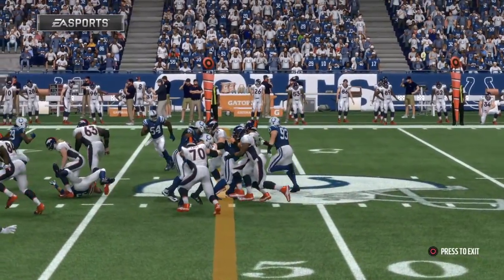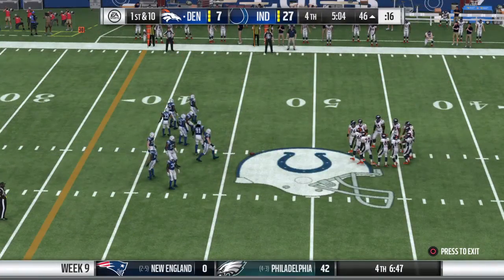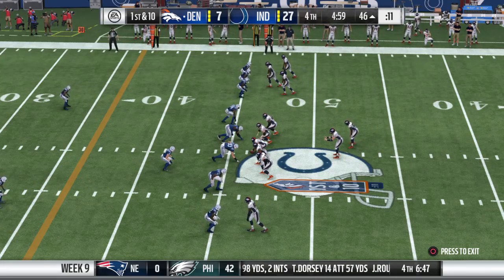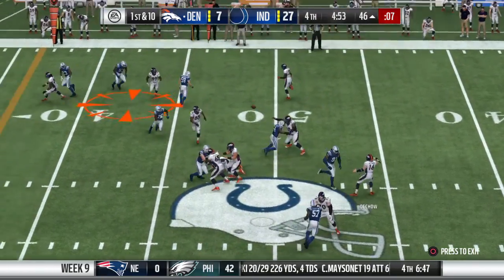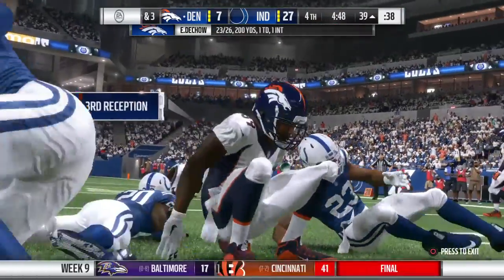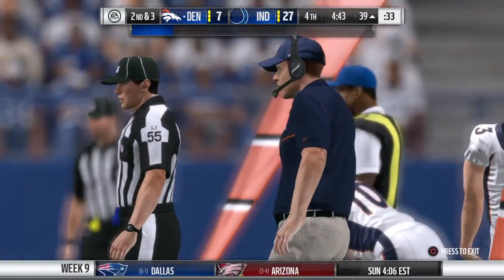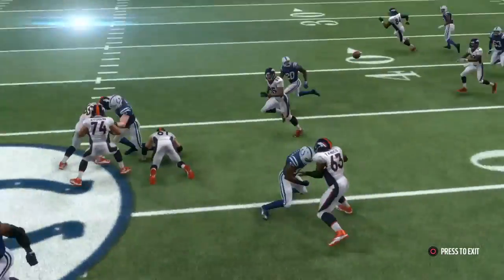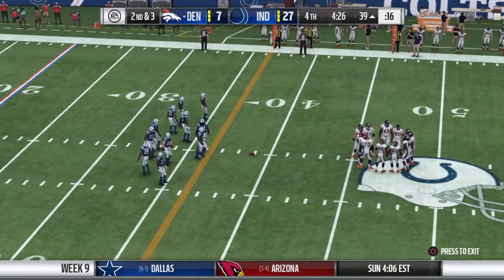It's nice every now and then not to see people overthink it — just hand it to the old reliable guy, let him pick up the first down. They pick up the first down after the run and approach for the fresh set. Now they'll throw out of the gun — quick hitter, it's complete. Seven yards on the pitch and catch. The offense staying ahead of the chains here, second and three.